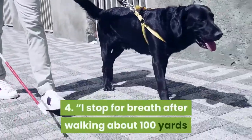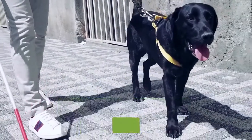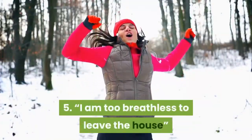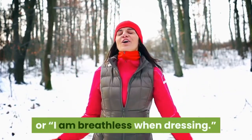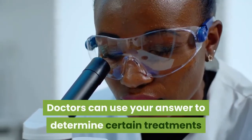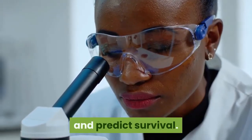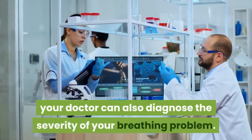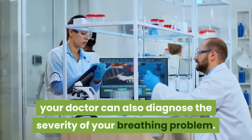4. I stop for breath after walking about 100 yards or after a few minutes on the level. 5. I am too breathless to leave the house, or I am breathless when dressing. Doctors can use your answer to determine certain treatments and predict survival. When used in combination with a FEV1 lung function test, your doctor can also diagnose the severity of your breathing problem.